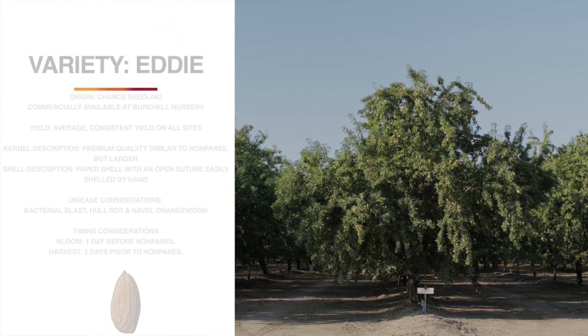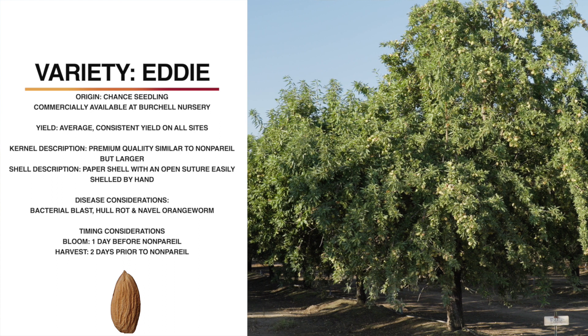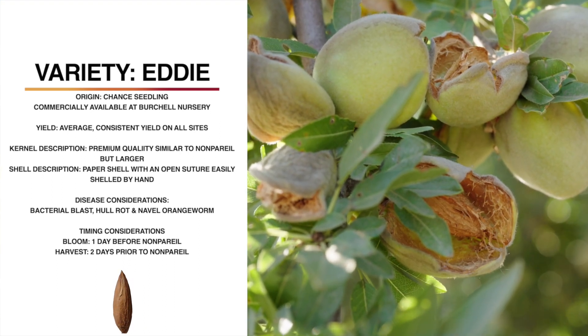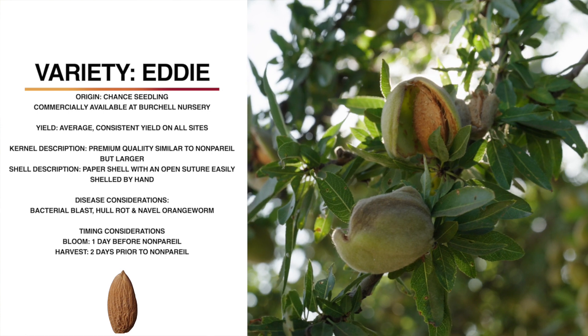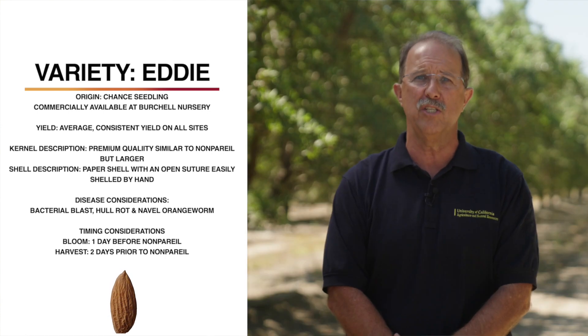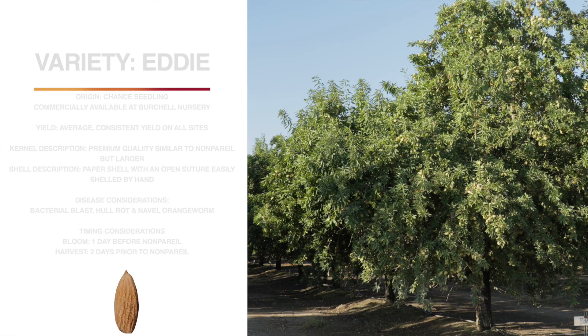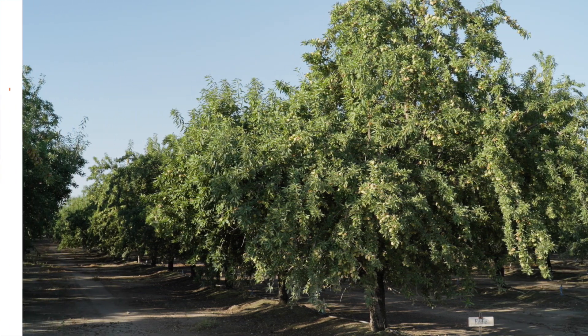Now we can talk about the Eddy variety. Eddy is a chance seedling, originally from Bright's Nursery, but now proprietary to Vestal Nursery. Eddy has only had average yield in these trials, but it is a very attractive kernel — light-colored, premium quality, very similar to nonpareil in appearance, but larger. It has a paper shell with an open suture and is easily shelled by hand. The tree architecture is very similar in size and shape to nonpareil. Eddy blooms about one day before nonpareil and harvests about two days prior to nonpareil. It has an excellent shake, but it is susceptible to bacterial blast, and similar hull rot and navel orangeworm susceptibility as nonpareil.